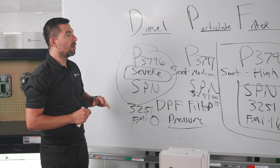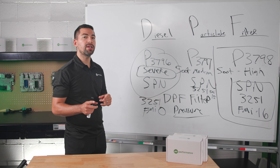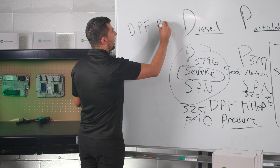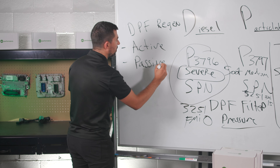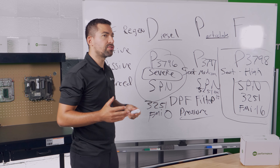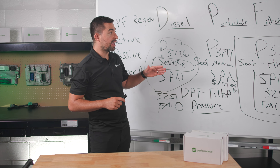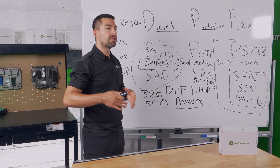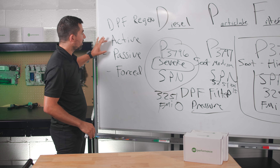Now we're going to talk about what diagnostic tool you need and how to use it to put your truck into a DPF regen. A DPF regen has a few different modes: active, passive, and forced. On a PACCAR MX truck with an after treatment system, there is a regen button on your truck that usually won't work when you want it to. It may only work when the truck is already in a high soot mode and you hold down the regen button to initiate the truck's own regen process.